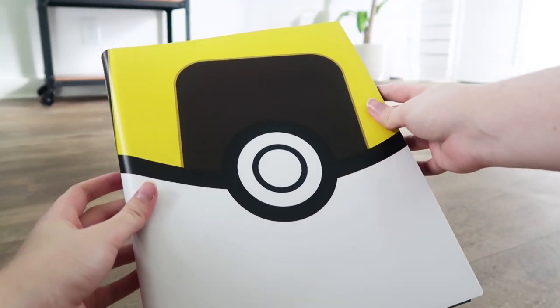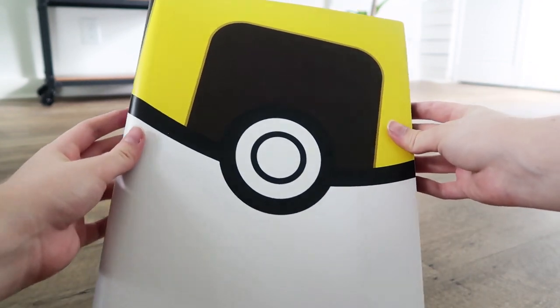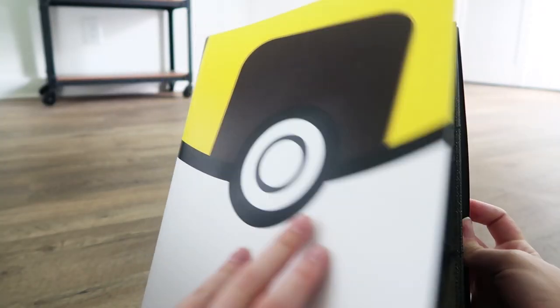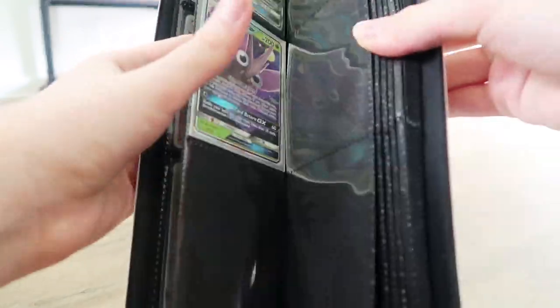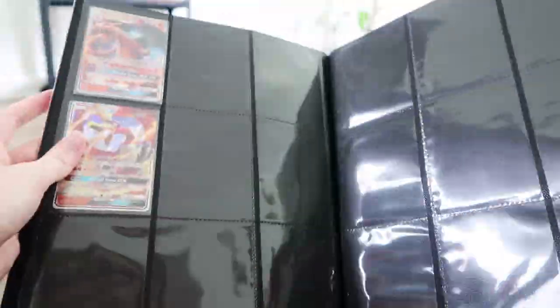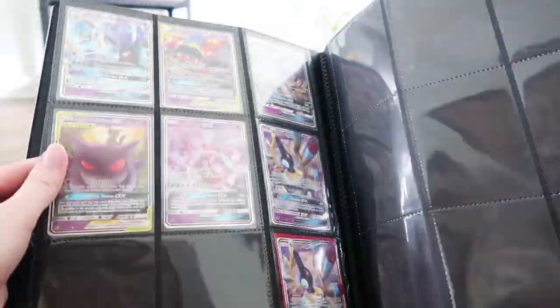This is my trade binder. This is where I have GXs and secret rares and important cards that I'm willing to trade with other people. I don't have tons of GXs in here but I just like to keep them a little bit organized and I take this to have available if I want to make any trades.